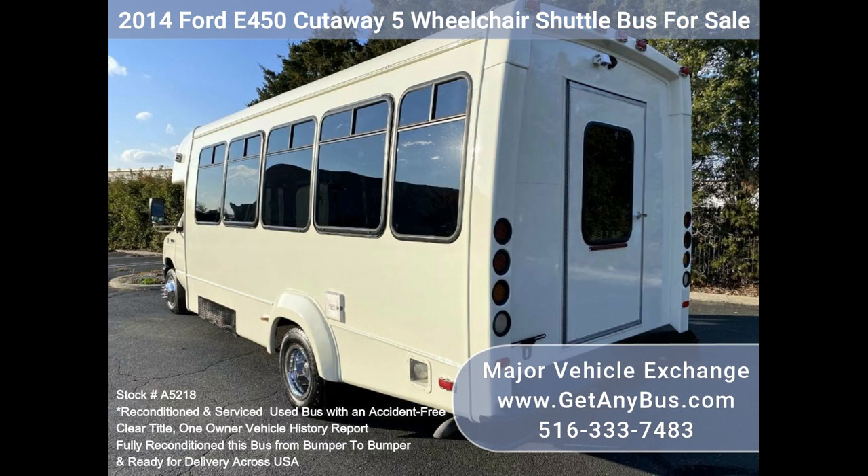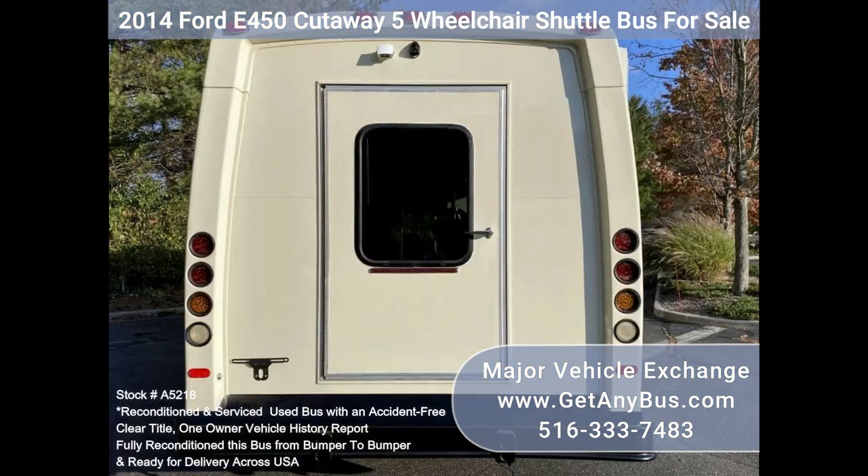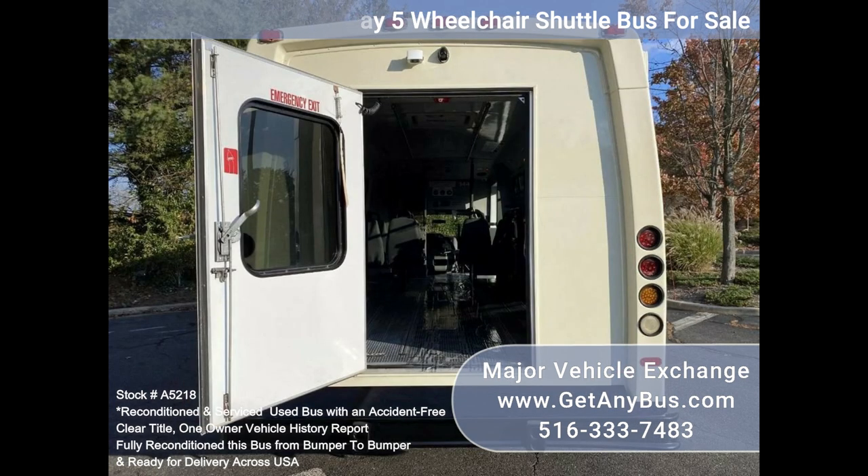This flat floor bus is spacious and can accommodate up to 5 wheelchair positions with the flip seats up. Accident-free with a clean title vehicle history report. We have reconditioned this bus as needed.